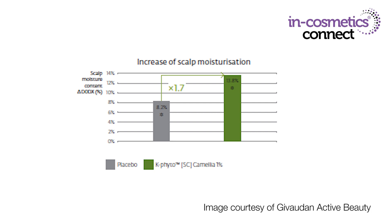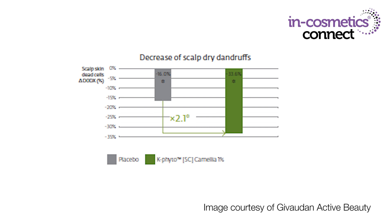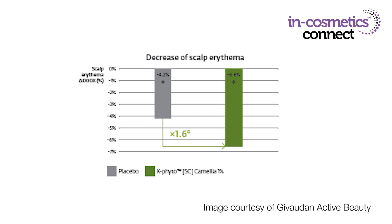In a shampoo wash-off application, it's been clinically proven to increase the scalp moisture content by up to 13.8% and reduce the number of dead skin cells by 33.6% in just one week, when used at 1%. It's also been shown at 1% in just one week to dramatically soothe the scalp, reducing redness by up to 6.6%. These results have been proven in wash-off as well as leave-on applications. At just 1% it's readily water-soluble — you can see it's a beautiful clear material. It should be added below 40 degrees and it's stable over a pH range of 2 to 10, so you can easily add it to a variety of hair care formulations.